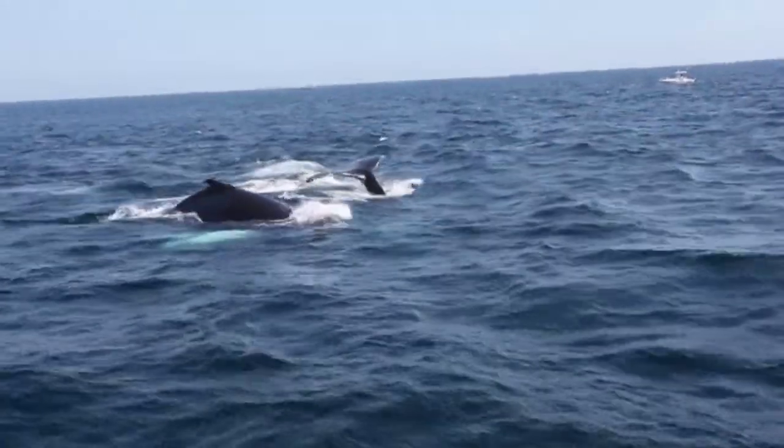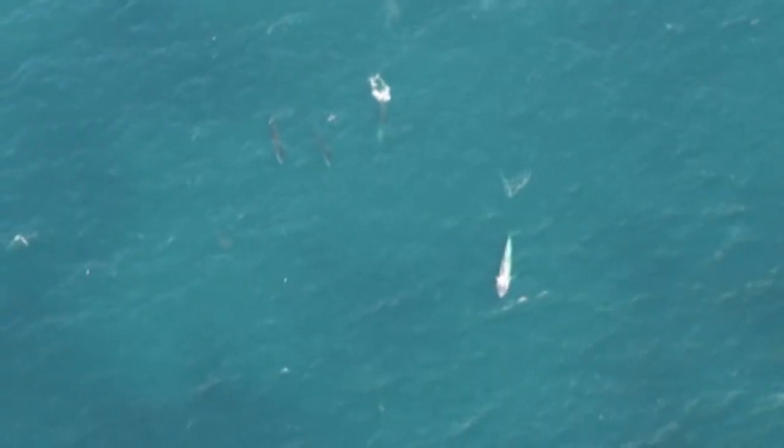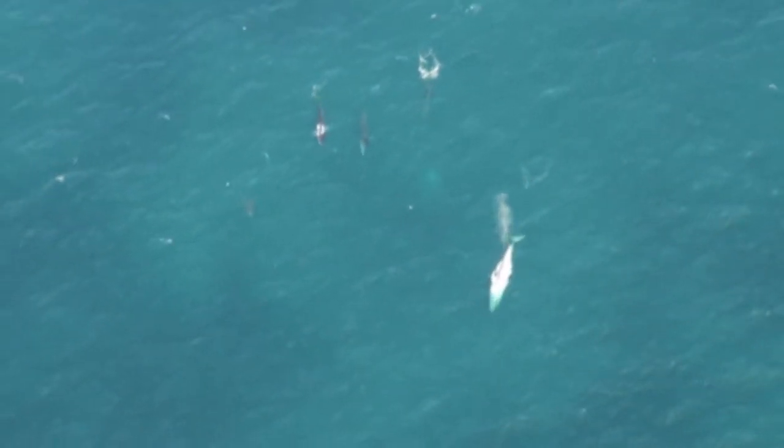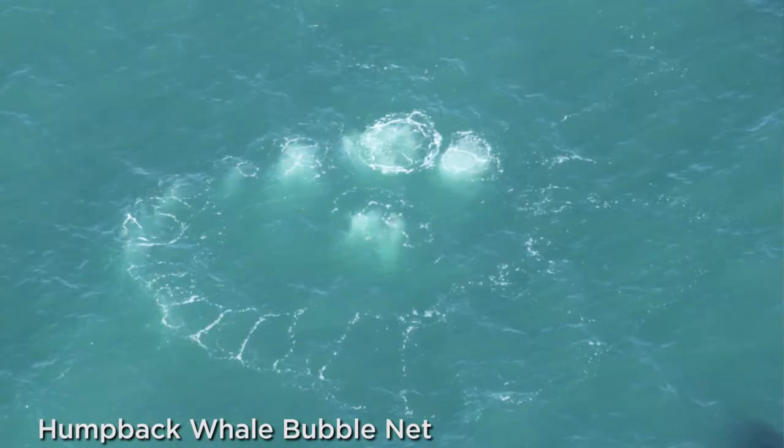Marine scientists once thought that whales were primarily migrating through the area, but research now points to whales not just passing through but remaining in these waters to forage. One of the really interesting things we've been documenting recently is that three out of the four baleen whale species observed have displayed evidence consistent with feeding behavior.